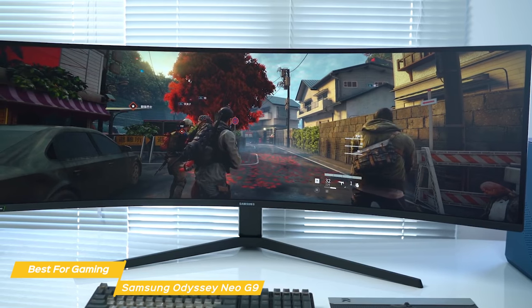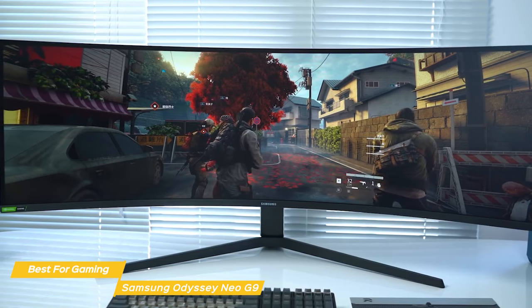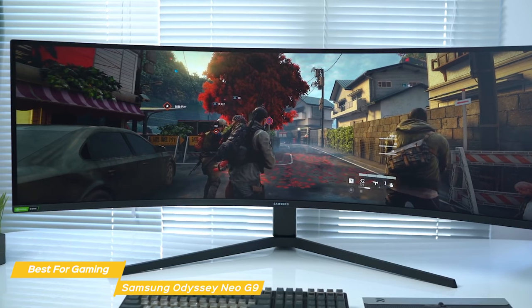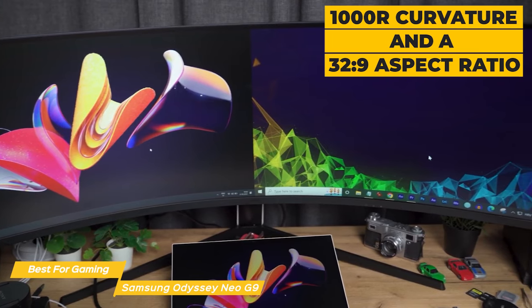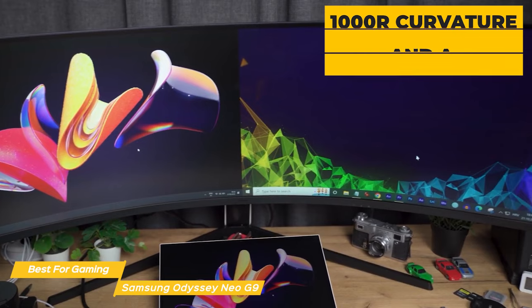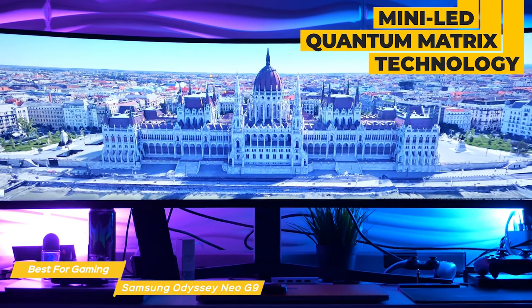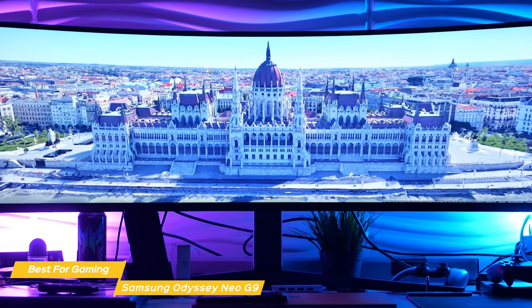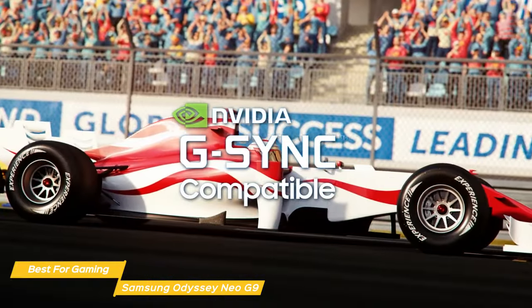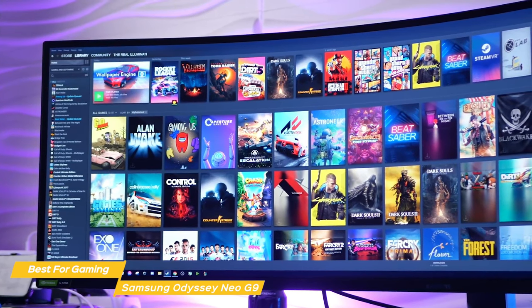What really sets the Odyssey Neo G9 apart is its ultrawide screen with a 178-degree viewing angle, giving you plenty of room to be fully immersed in gaming or to multitask with multiple applications open simultaneously. It has a 1000R curvature, a 32:9 aspect ratio, and multiple color modes with core sync lighting. The Neo G9 delivers true-to-life color via mini LED quantum matrix technology, with up to 2048 dimming zones and up to four times the luminance of a traditional panel for a super crisp and vibrant pixel experience. It also supports G-Sync and FreeSync Premium Pro, reducing screen tearing and stuttering.